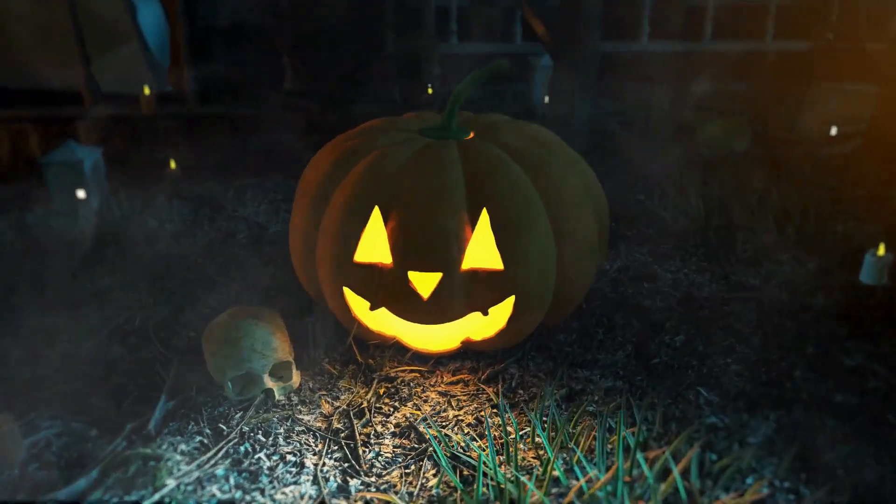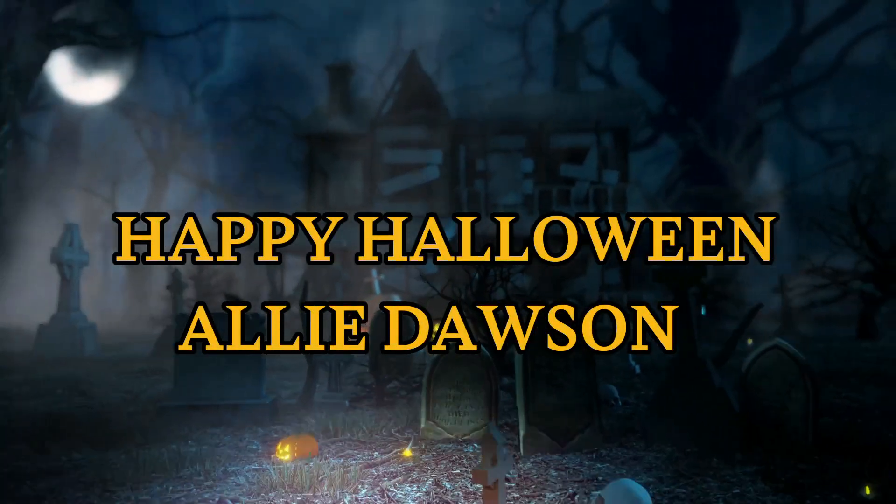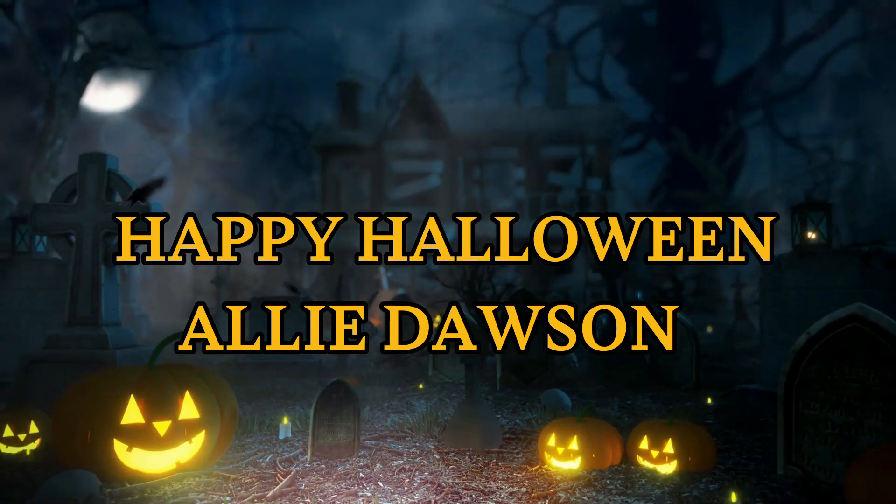Hey guys, what's up and welcome back to my channel, or welcome if you're new here! For today's video I am so excited because we have another Color Pop, and this is their Spooky Secret Mystery Box. I absolutely love Color Pop mystery boxes — they're so good. I've been unboxing them on my channel for a while, but the last two months have been fire. Keep watching to find out what's inside and if it was worth it.